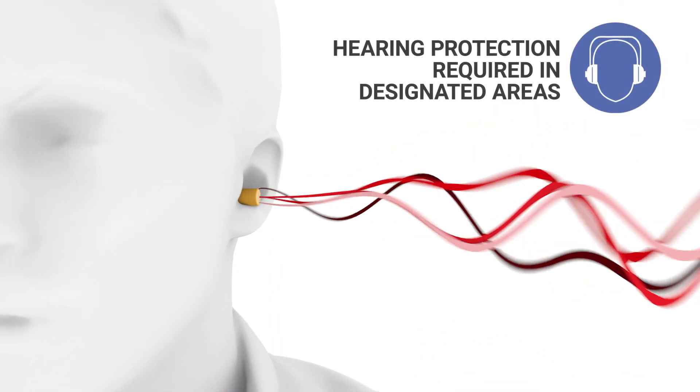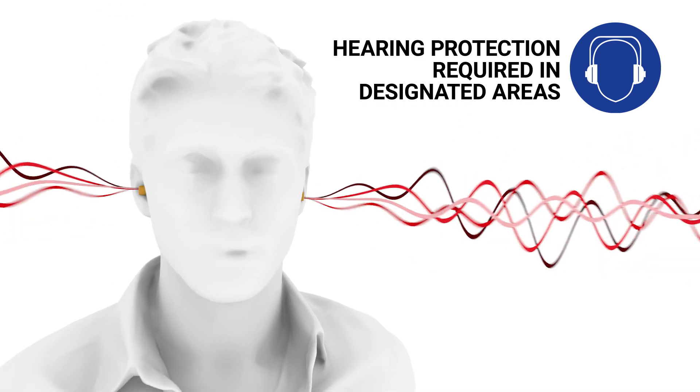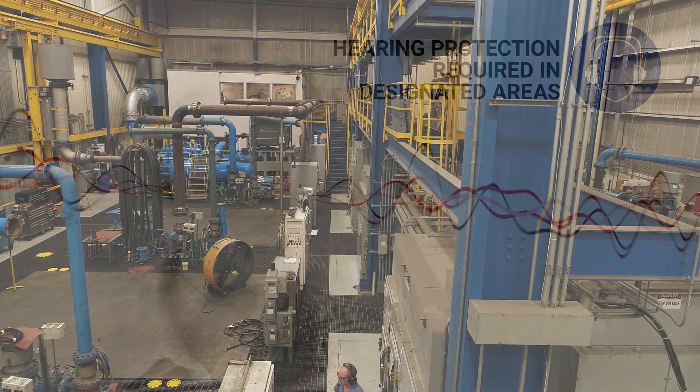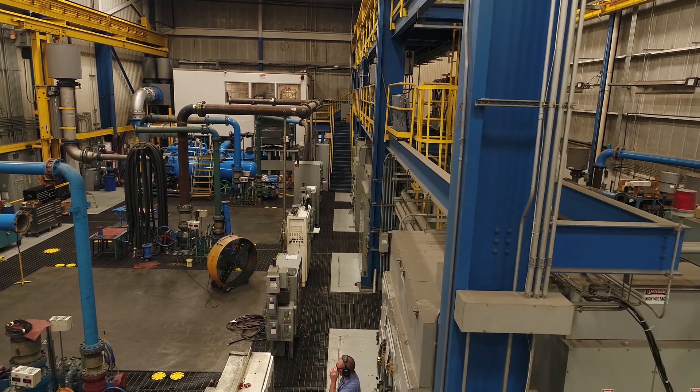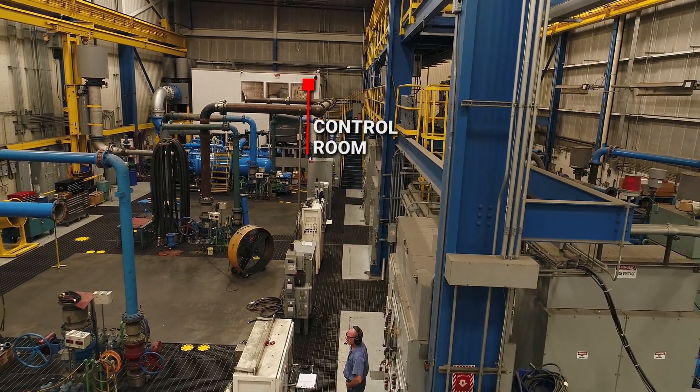Hearing protection is required during a live test and is available at the entrance of the manufacturing and testing area. For your safety, we only allow four visitors on the testing stand at any given time. This includes the control room.